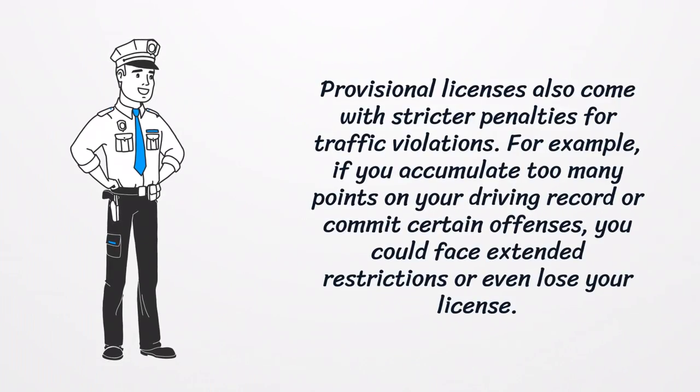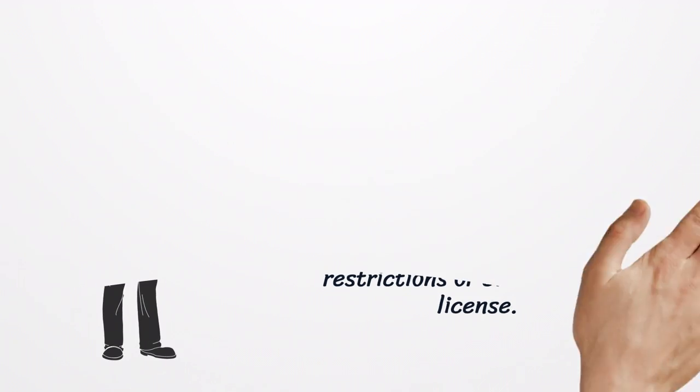Provisional licenses also come with stricter penalties for traffic violations. For example, if you accumulate too many points on your driving record or commit certain offenses, you could face extended restrictions or even lose your license.